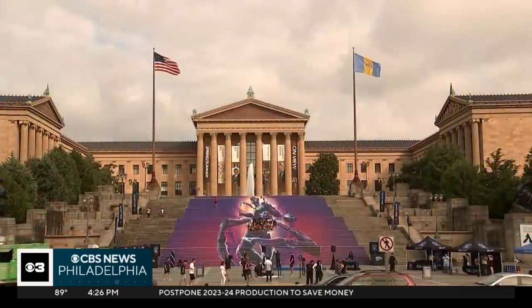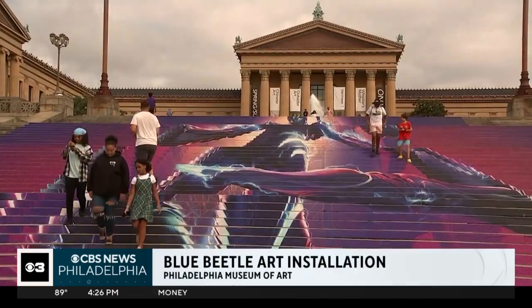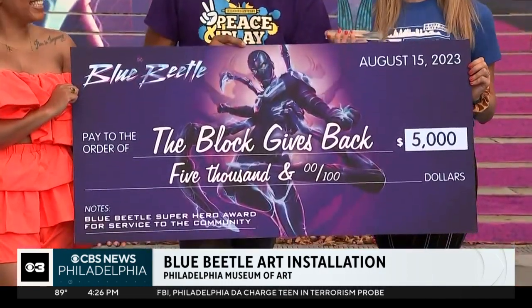You may want to make a stop by the steps of the Philadelphia Museum of Art. The local landmark has a cool new installation to celebrate the release of a new film. Take a look here — the DC comic superhero Blue Beetle is now gracing the famous steps there, as you can see.